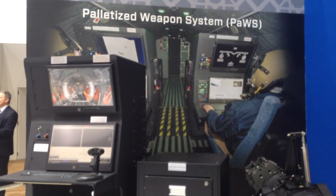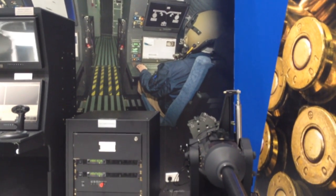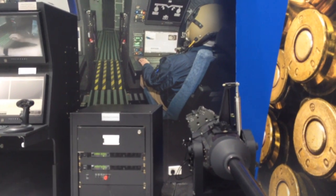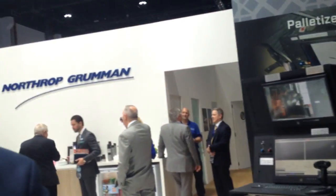It can also be outfitted with precision-guided munitions to give it just a little bit more reach. The system can be configured from a cargo-loaded configuration to a fully operational gunship configuration in under two hours.